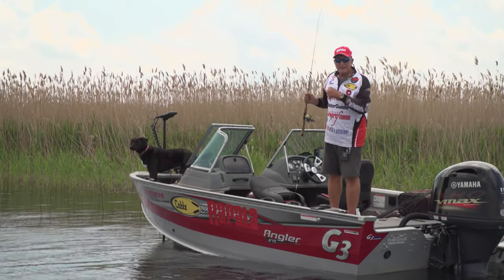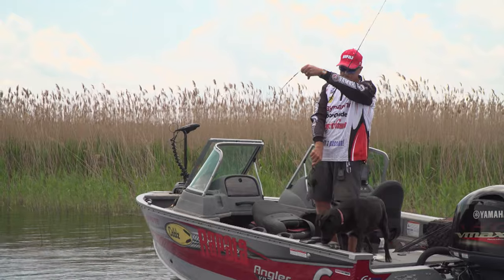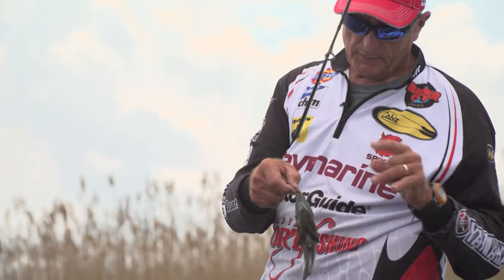They're great eating — I might keep a few of these. My dad loves panfish. These aren't bad. They take on the color of their surroundings, so this guy was caught just off the reeds and grass — I think he's a little bit darker.